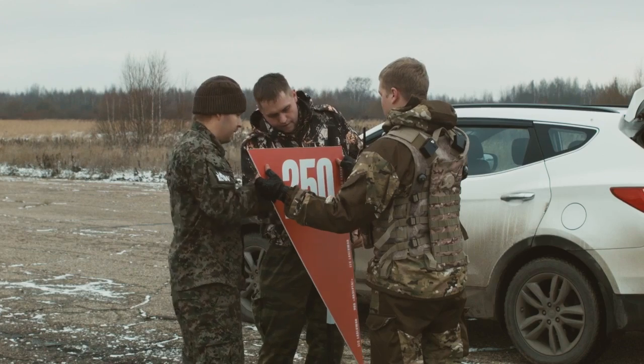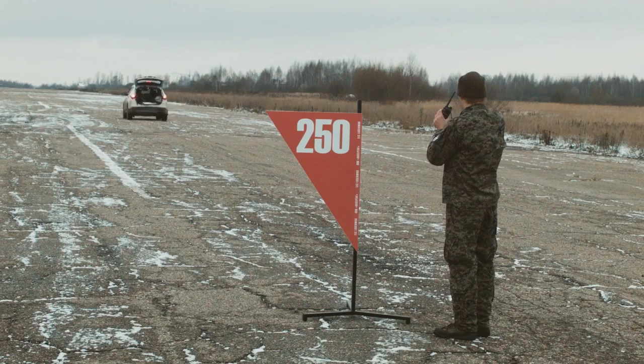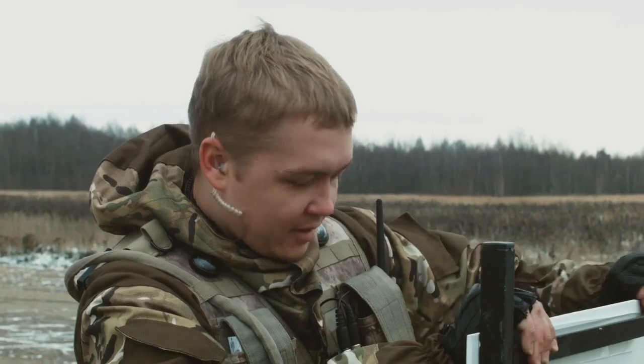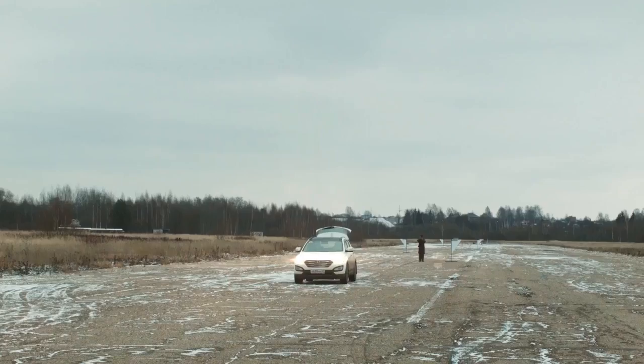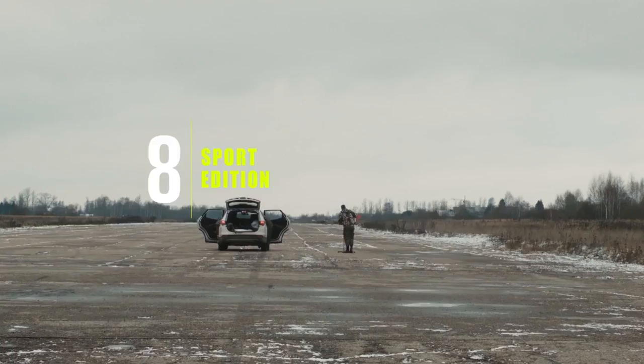The accuracy of shots was checked along with the range by our company technicians for the first time. The hybrid optical system came out in the middle of 2015, but its full potential was revealed only together with the 8th generation of electronics.